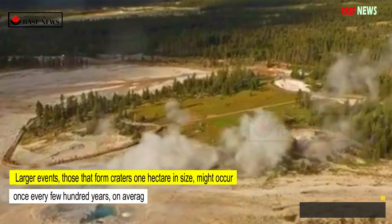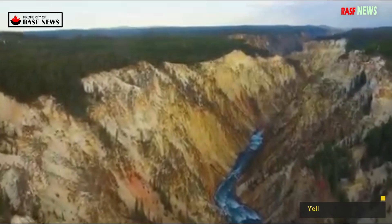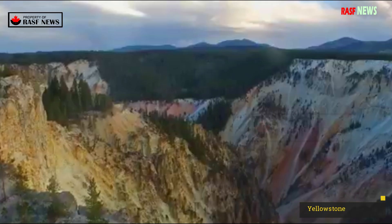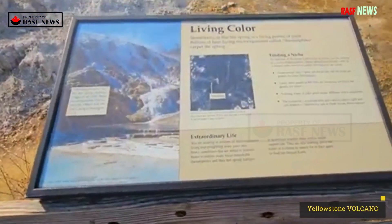Larger events — those that form craters one hectare in size — might occur once every few hundred years on average. The largest events, those larger than 10 hectares — over 40,000 square meters, or 435,000 square feet — might occur once every few thousand years.